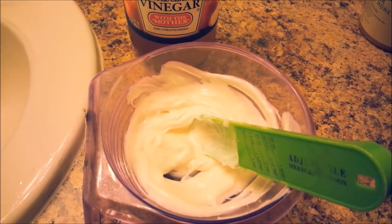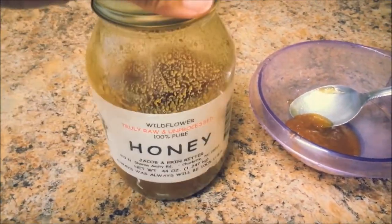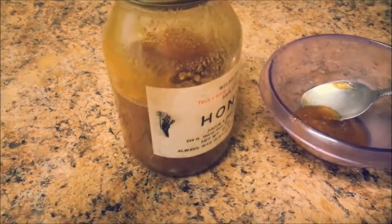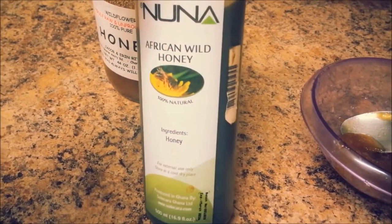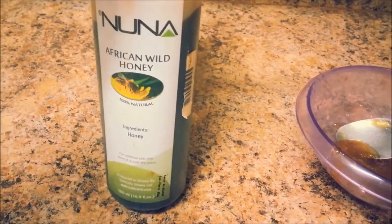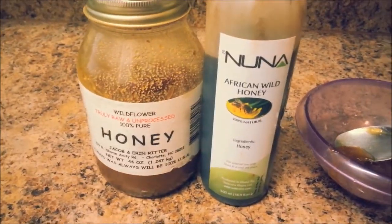One thing I do want to say about honey is to try to keep it all natural and get the unheated kind for the best results, because it has more benefits than I can even talk about. If you want to know more I will create a video for you, just let me know. Add it to any deep conditioner of your choice and your hair will love you for it, especially your scalp. These are two of my favorite all-natural ingredients that I use all the time.